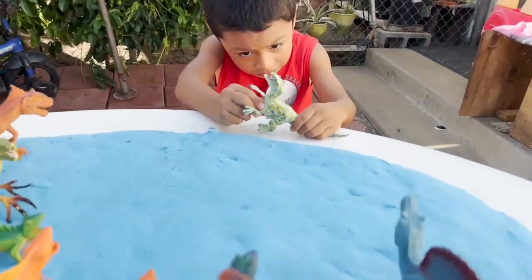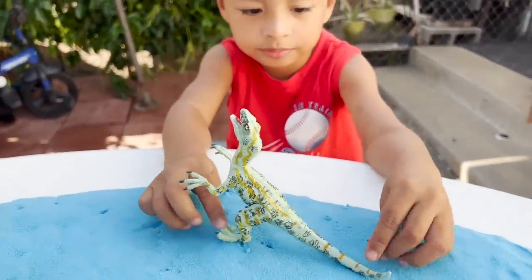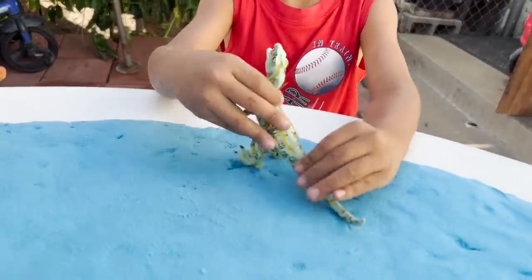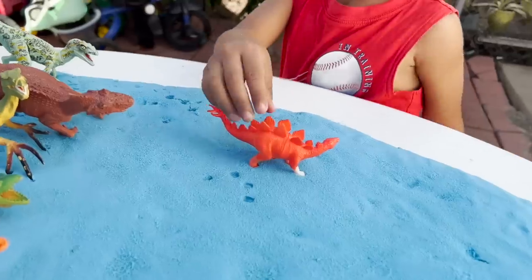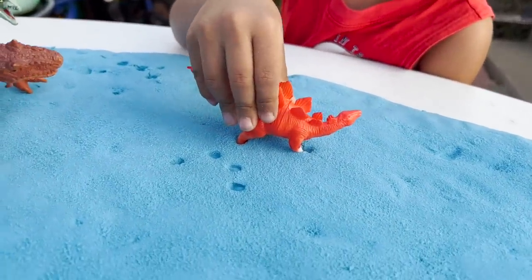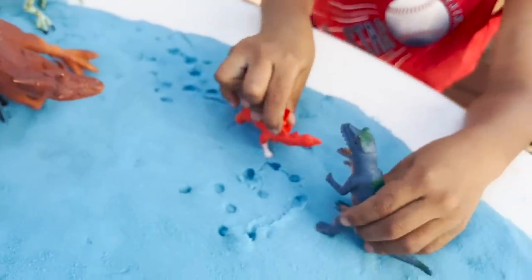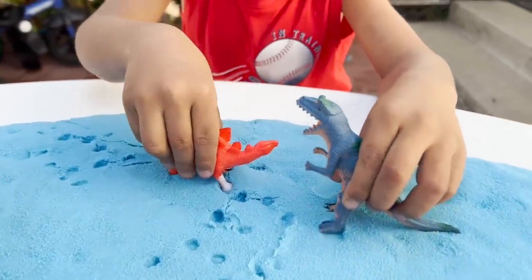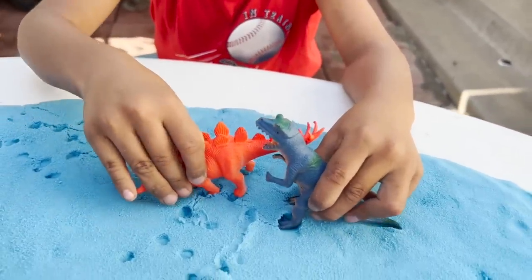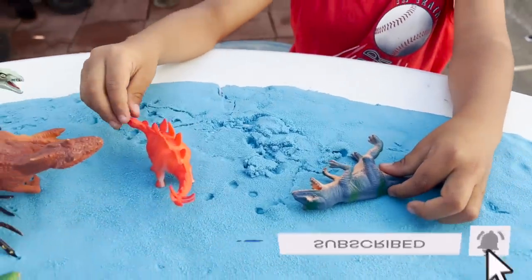What dinosaur do we have next? Is that a Velociraptor? Yeah — carnivore or herbivore? Carnivore, yep. Velociraptors love meat. We have a Stegosaurus — is this herbivore or carnivore? Herbivore, yep. Uh-oh — Stegosaurus versus T-Rex! Look at that tail, it's perfect for defending. Sorry T-Rex, the Stegosaurus is very strong.